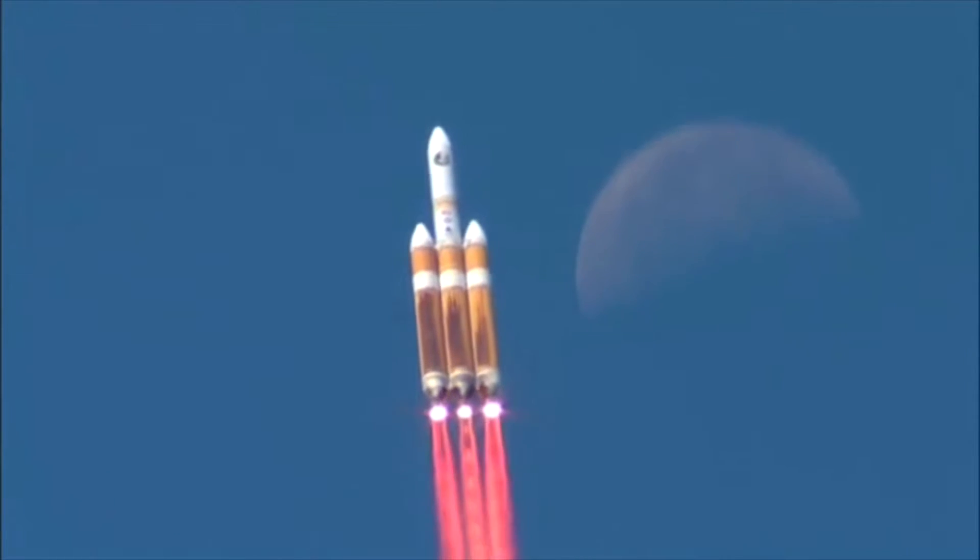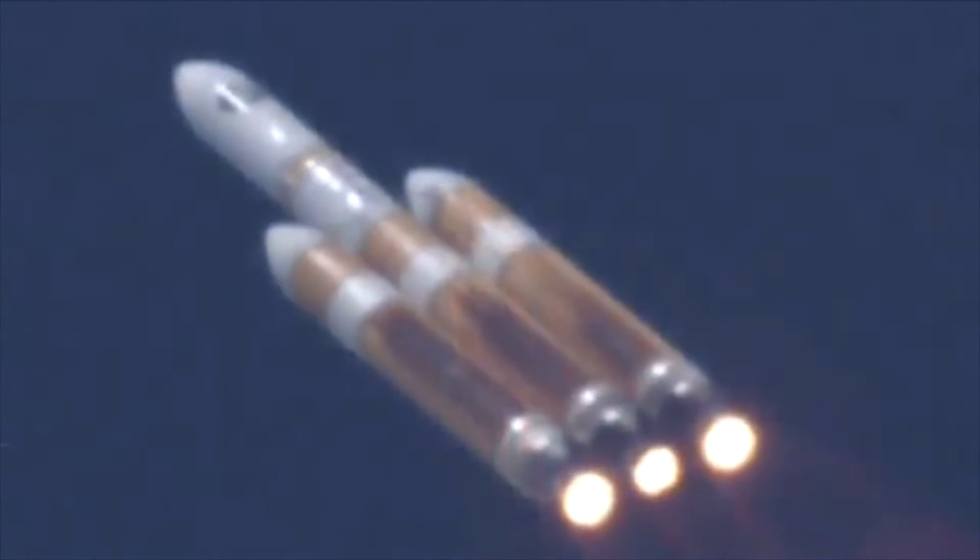The Delta IV Heavy is the most powerful rocket that we currently launch right now. So anytime the Air Force needs to send up a heavy payload, this is the vehicle they have to use.